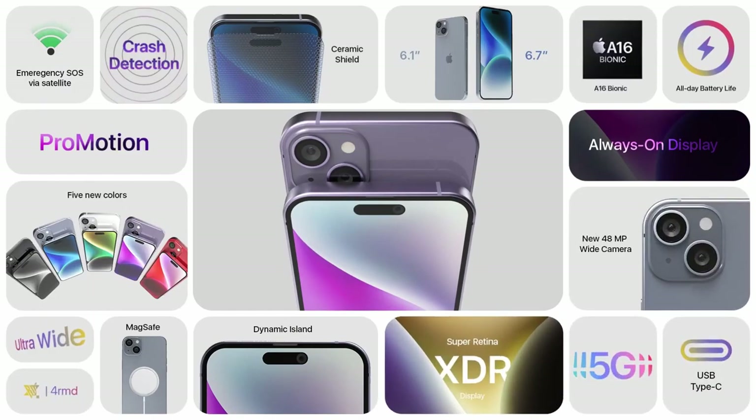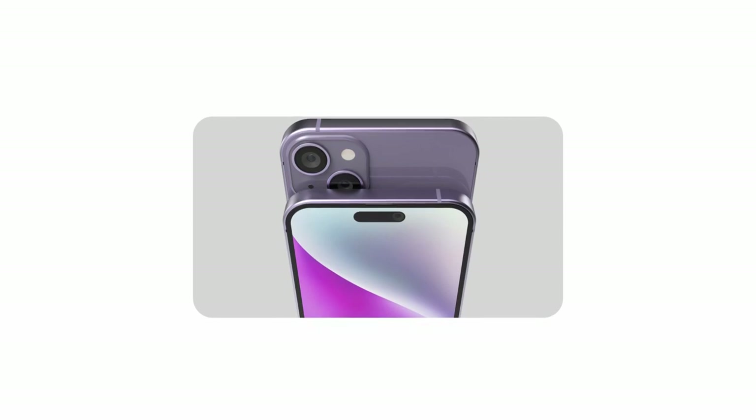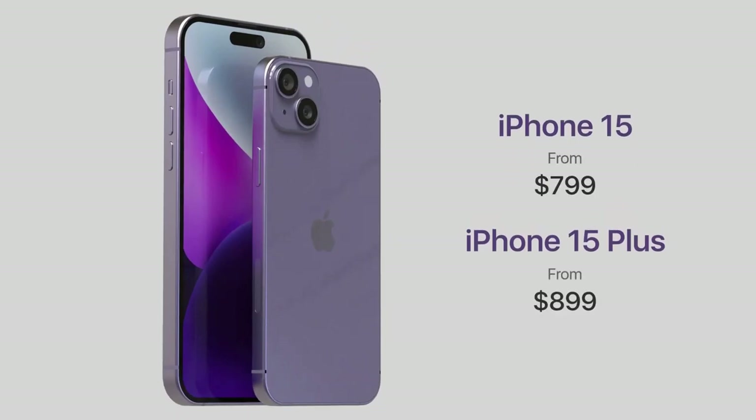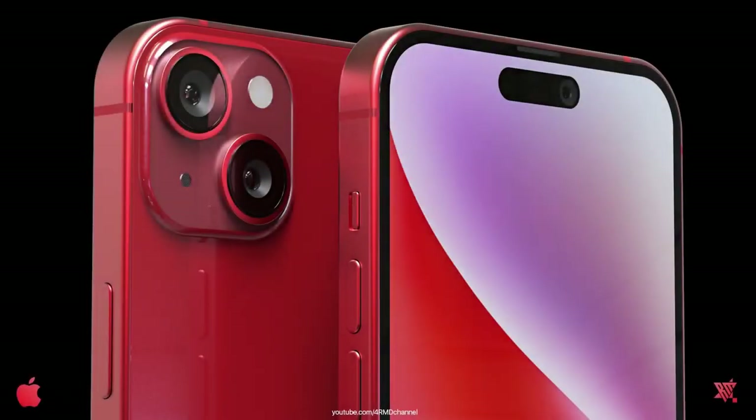The iPhone 15 is rumored to have a triple-lens rear camera system with a 48MP main sensor. This would be a significant upgrade over the 12MP main sensor on the iPhone 14. The 48MP sensor would allow for better low-light performance and more detailed photos.